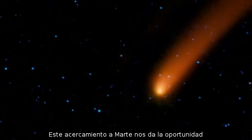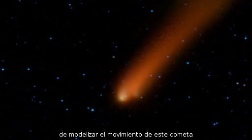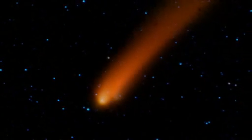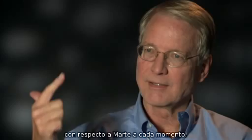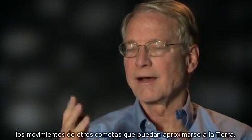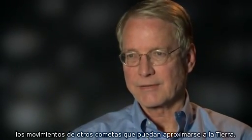This approach to Mars gives us an opportunity to try to model the motion of this comet, find out how well we're going to know where it is with respect to Mars at any given time, and that will help us understand the motions of other comets that may approach the Earth.